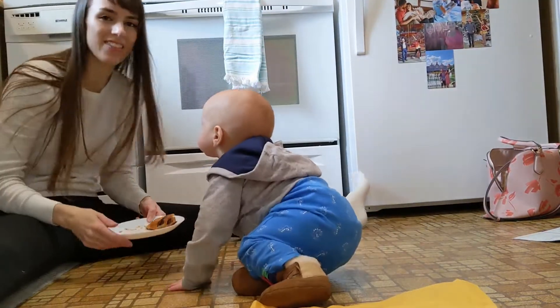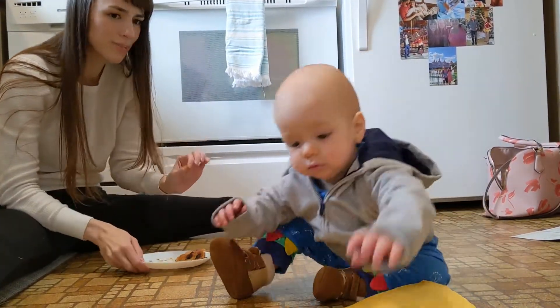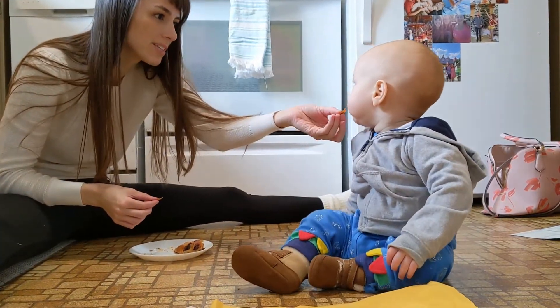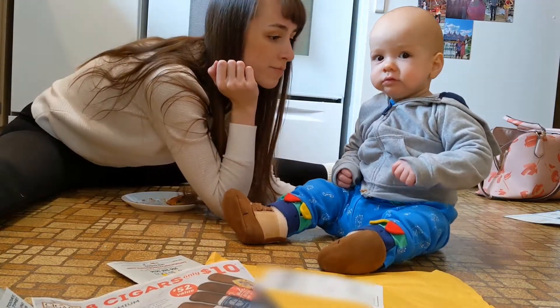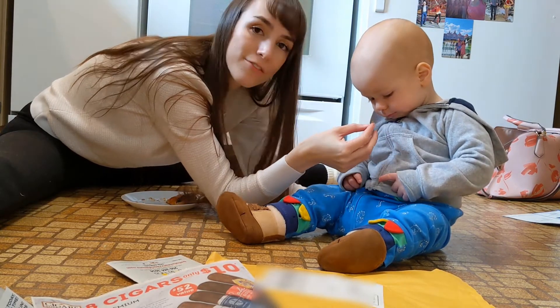We're home from the library. I got a bite of my croissant and Kord looked at me like, 'Excuse me, you're not going to give me a bite?' You want to taste a little croissant piece? I think we're getting a little bit hungry, so we're going to search the fridge and see what we have for lunch.